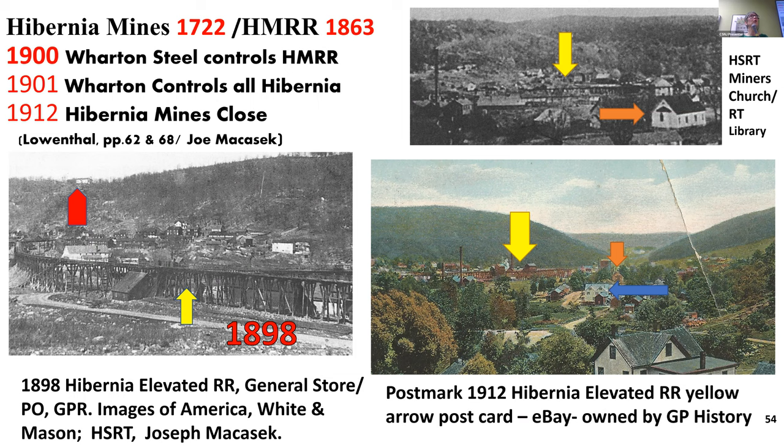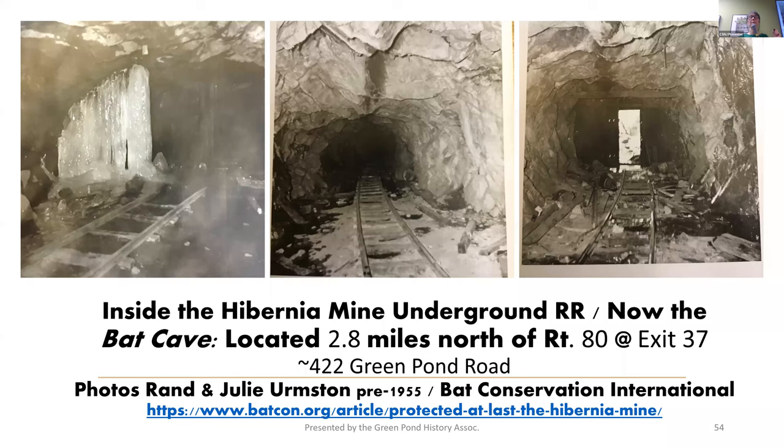The next slide is really cool too. That elevated railroad — the reason it was elevated was because the mine was up the mountain, so the railroad could go straight in. But you didn't just go to the mine — you went inside the mountain. This is the Wildcat Ridge, located at about 422 Green Pond Road, where the Hibernia Underground Railroad was with vertical mine shafts. That produced 5 million tons of ore. The little brown bats started hibernating in there before 1939 — they were all but wiped out with white-nose syndrome. The final gate went up in 1995, and now you cannot get in there. Parking at Wildcat Ridge is where the Hibernia General Store used to be.